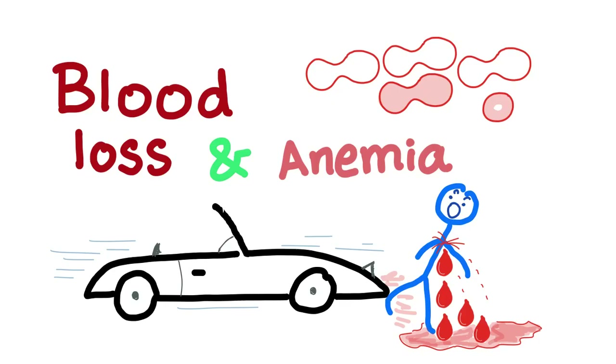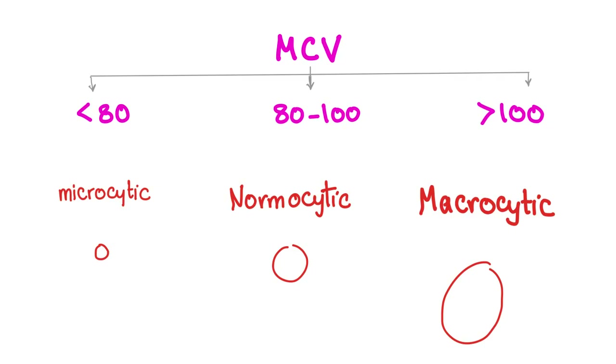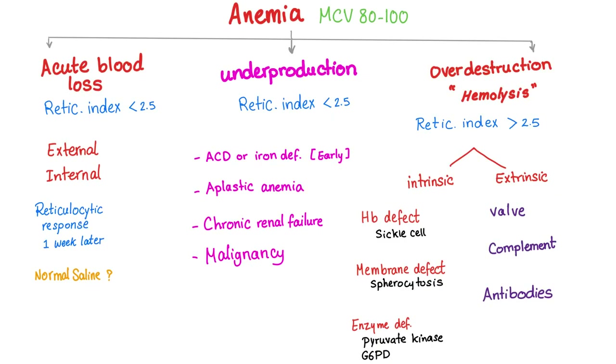Hello again. This is a series on anemia. In the previous video we introduced normocytic anemia — the three main causes are acute blood loss, underproduction, or over-destruction. MCV determines the type of anemia: microcytic, normocytic, or macrocytic. In normocytic anemia the MCV is between 80 to 100. The causes of normocytic anemia where MCV is 80 to 100 are acute blood loss, underproduction, or over-destruction.